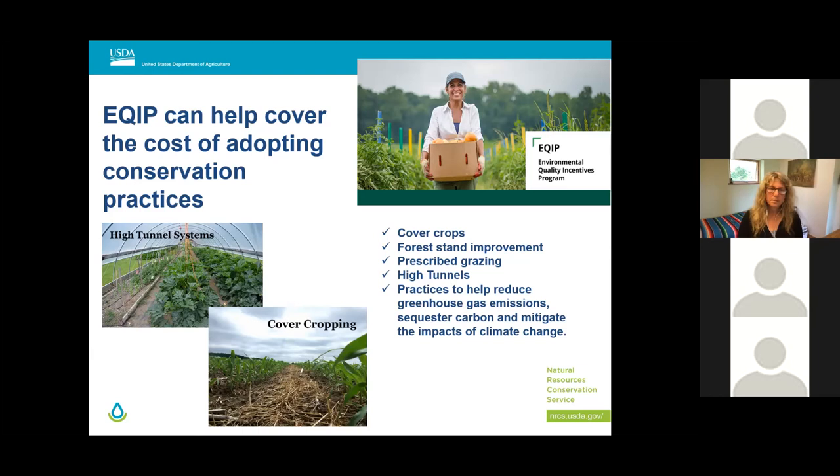One thing to note: you need to have a project in mind that addresses a resource concern — something related to soil, water, air quality, or animal health and husbandry — in order to be eligible for potential EQIP funds. When you apply for EQIP, you're applying to establish a conservation plan in which you receive technical and potential financial assistance to implement specific farm conservation practices. Practices are outlined in conservation practice standards that every state NRCS office releases each year.